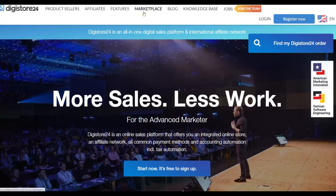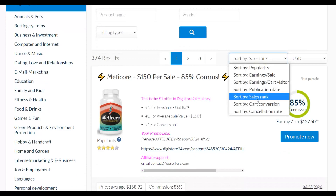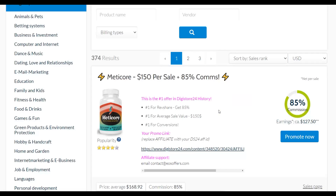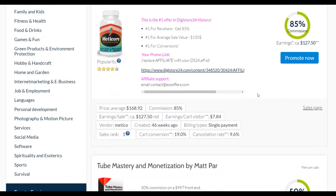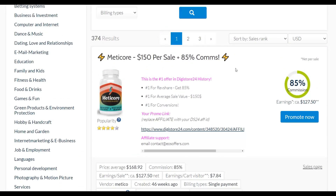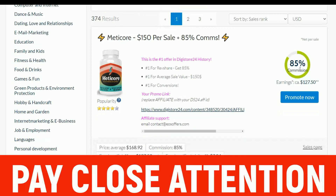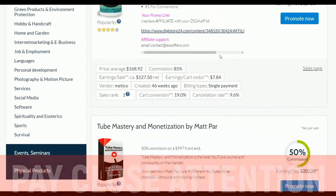The first step is to go to the Digistore24 marketplace and choose an offer that's selling very well. By default it sorts by sales rank, showing the top selling products right now on the marketplace. I recommend promoting offers that other affiliates are already promoting, that pay decent commission, and that have a very low refund rate. The top selling product I can see here is a medical offer paying up to $150 per sale — so two sales would already be $300.